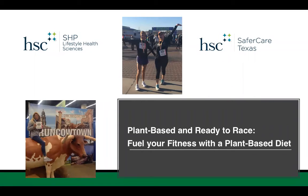Hello, welcome to Plant-Based and Ready to Race, fueling your fitness with a plant-based diet. My name is Dr. Teresa Wagner, and I'm an assistant professor in the School of Health Professions Lifestyle Health Sciences Department at the University of North Texas Health Science Center. I'm also a clinical executive and registered dietitian at Safer Care Texas. I've lived in Fort Worth, Texas my entire life, and I've run my share of Cowtown 5Ks and 10Ks, so I'm excited to share with you today some tips and tools for using a plant-based diet to fuel your fitness and run your race.